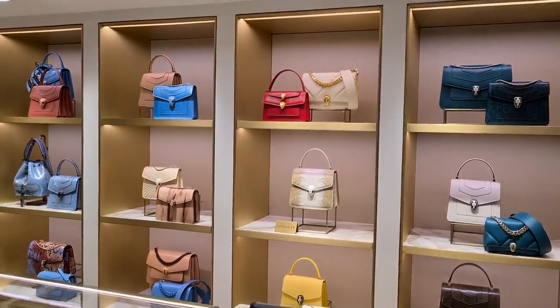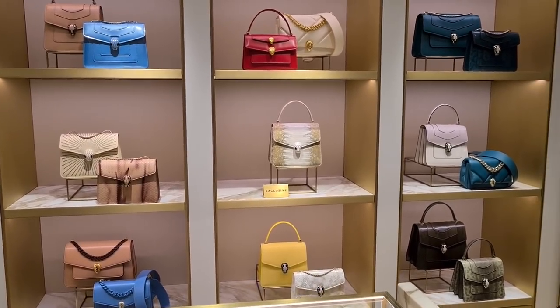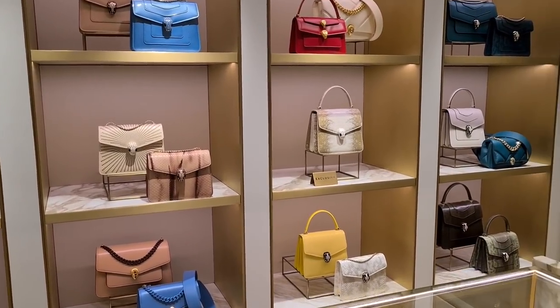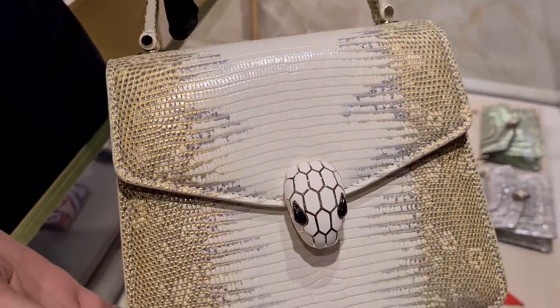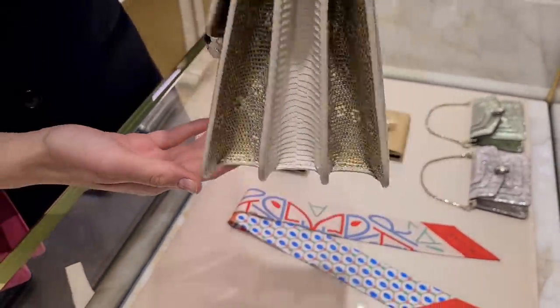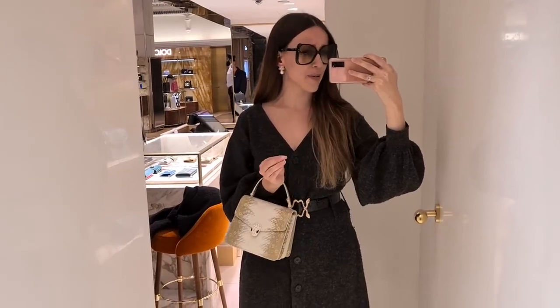So we are at Bulgari in Harrods. Oh my god, can you see this lizard one with the little golden details? Oh god! I always wanted to have a white top-handle Bulgari bag — and that's a Harrods exclusive. It seems it's only available here. It's 22-carat gold-plated — I always wanted a white top-handle like a Bulgari Serpenti Forever. The price is £9,600 — of course, it's lizard. Can I try it on? Wow, I'm speechless.